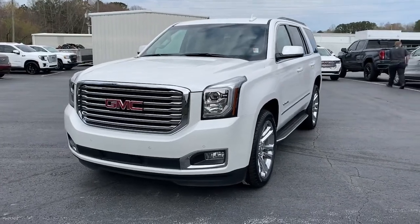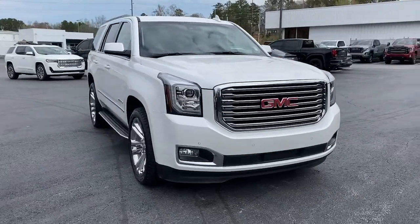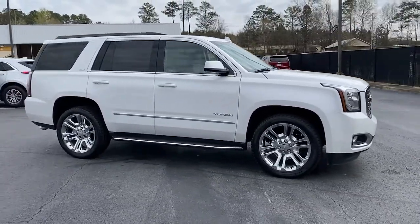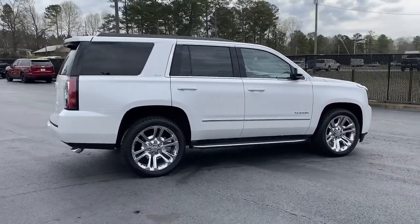Look no further than the 2020 GMC Yukon. This vehicle still has fewer than 35,000 miles on the clock, so it won't last long. Here's a stylish Yukon that's built to work hard but make it look and feel easy.